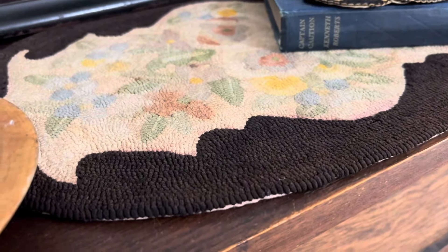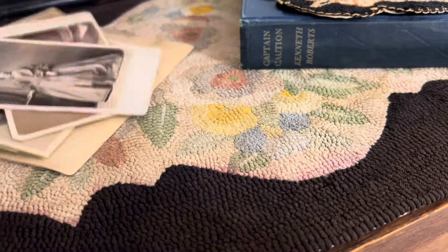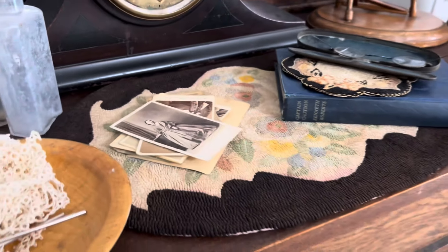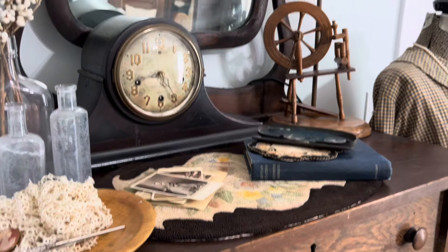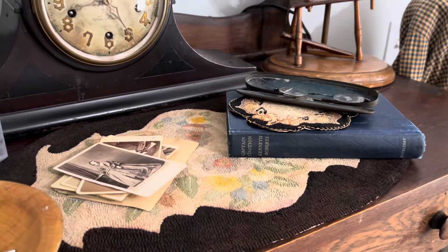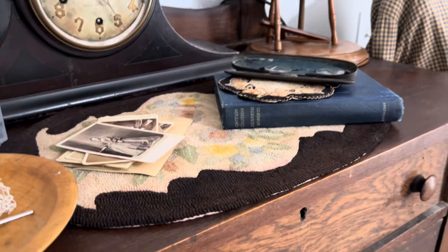And then I just put my pictures back out. I love old pictures. It just adds another layer. You know, I love to layer. All right, on to the next.